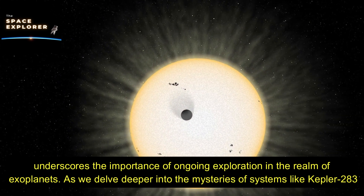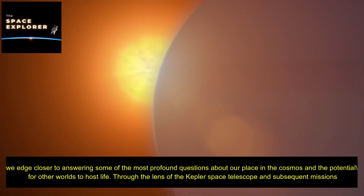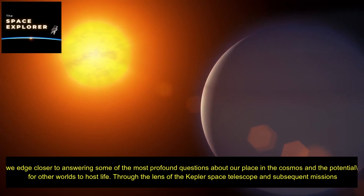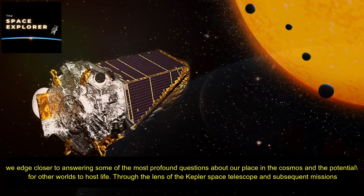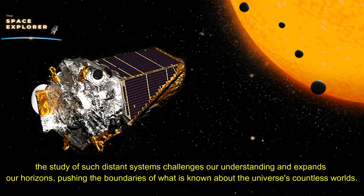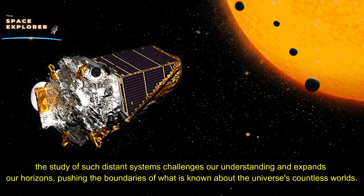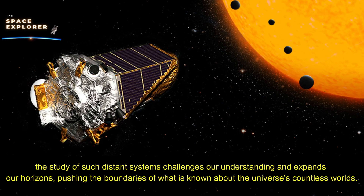As we delve deeper into the mysteries of systems like Kepler 283, we edge closer to answering some of the most profound questions about our place in the cosmos and the potential for other worlds to host life. Through the lens of the Kepler Space Telescope and subsequent missions, the study of such distant systems challenges our understanding and expands our horizons, pushing the boundaries of what is known about the universe's countless worlds.